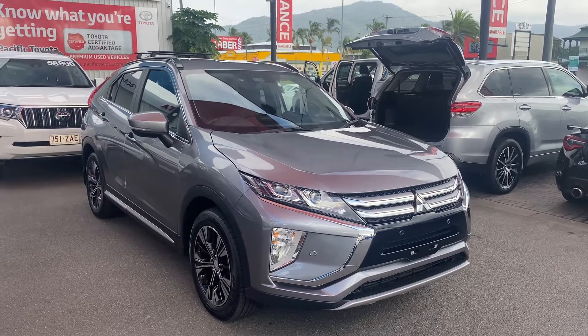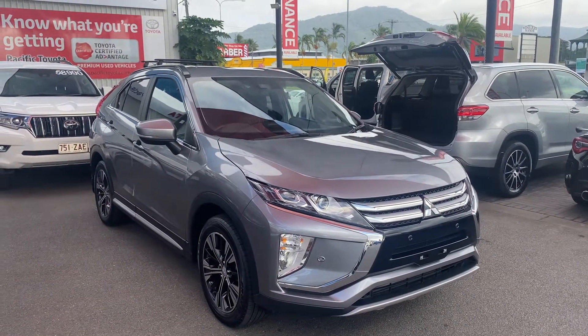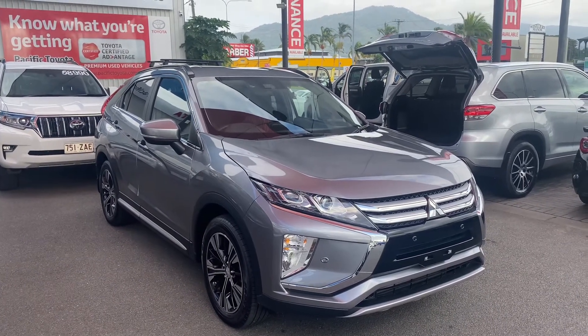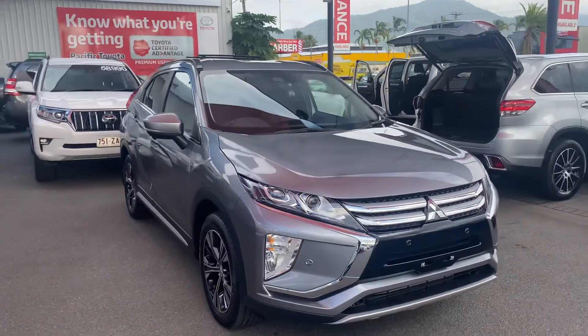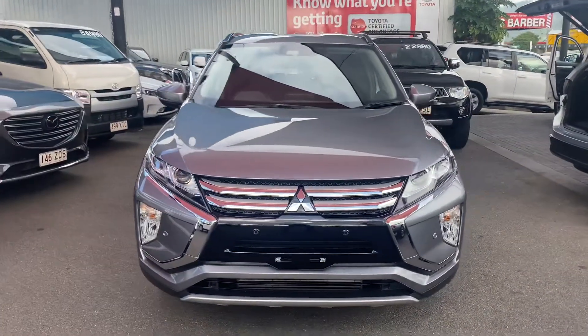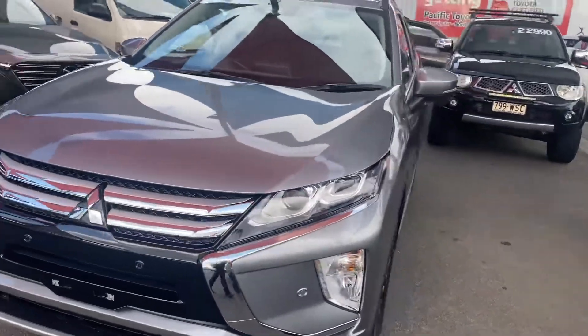Good morning, this is David from Pacific Toyota and Lexus of Cairns giving you the high-definition video tour of the 2019 Mitsubishi Eclipse Cross. We'll start off the video tour around the front of the vehicle, go around the outside, then we'll go into the inside and show you all the condition of the car.